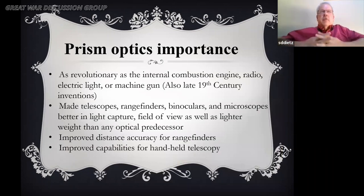The reason I'm using binoculars for this discussion is that even though military optics would be found in field telescopes, rangefinders, and artillery rangefinders, binoculars are the best examples to show how much change and how revolutionary it was — in the same way as the internal combustion engine, electric light, machine gun, and even the radio. All of these were late 19th and early 20th century inventions, and it made telescopes and rangefinders better at light capture, field of view, and lighter weight, creating much more precise capability to identify distance.